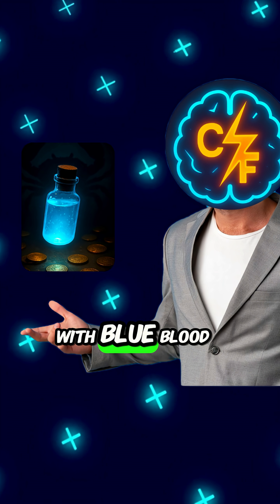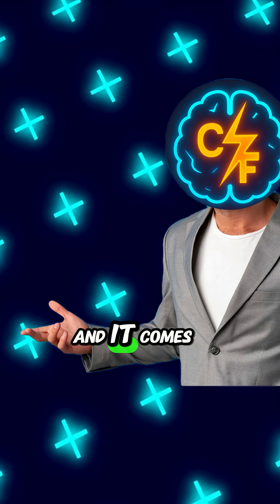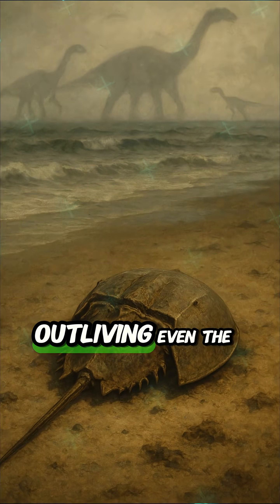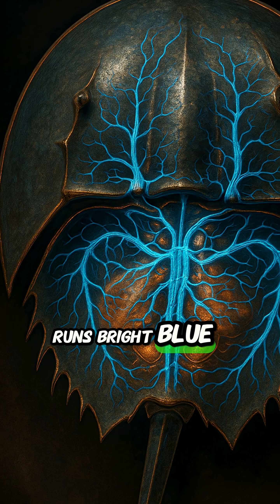What if I told you there's a creature with blue blood worth more than gold, and it might have saved your life? And it comes from a crab? The horseshoe crab is over 450 million years old, outliving even the dinosaurs. And instead of red, its blood runs bright blue.